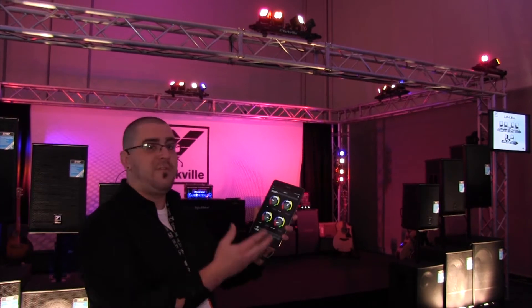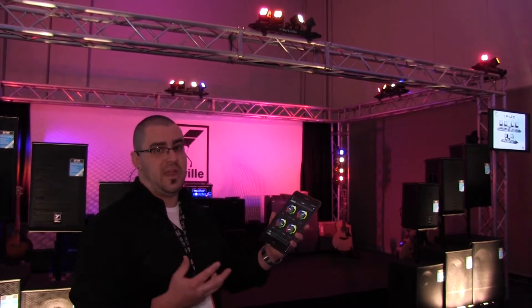There's DMX built in. We've got full proprietary controllers that can be used with them that are easy to use. And on top of that, we have a free of charge app that can be controlled with a phone or tablet via iOS or Android.